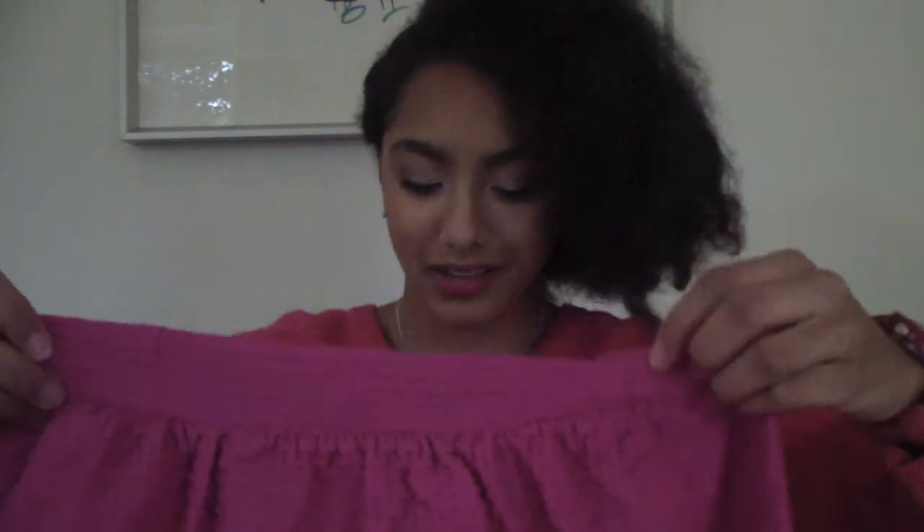I can't wait to try it on. I hope it will fit me — I'm sure it will. My excitement in this video is a little bit over the top, I know, but you know that feeling when you order clothes and then they come in and you're going to open them and you're like, oh yeah — that's what I'm feeling right now.